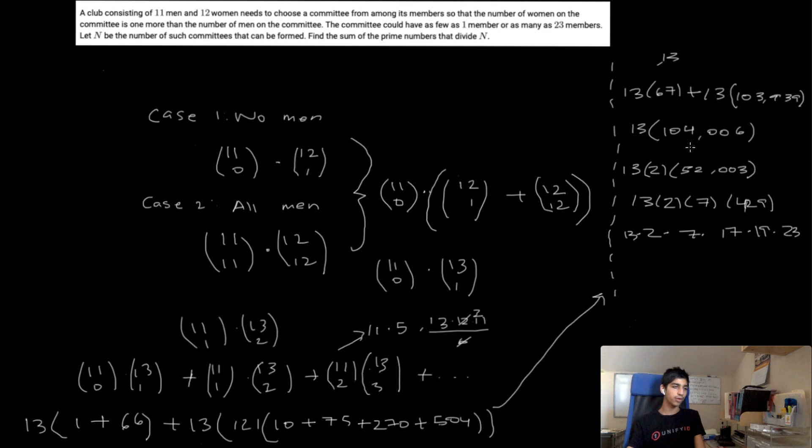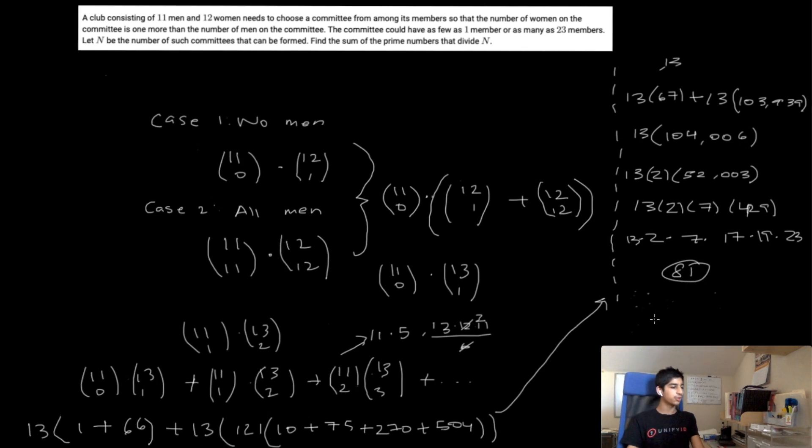Adding all prime factors: 2 plus 7 is 9, plus 13 is 22, plus 17 is 39, plus 19 is 58, plus 23 is 81. So our answer is 81. But I'm really unsatisfied with this solution — all that computation would take a lot of time in the actual contest, time that could be used for other problems. There must be a more elegant way to do this, and luckily there's something called Vandermonde's Identity.